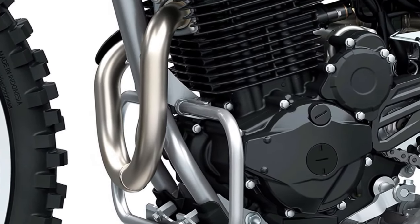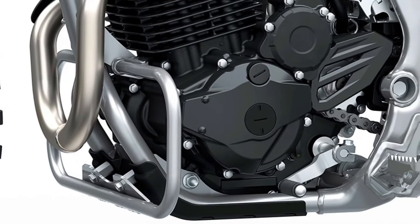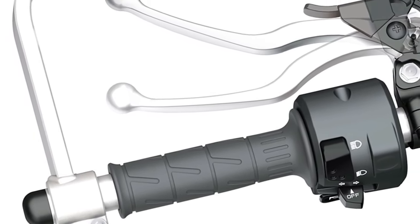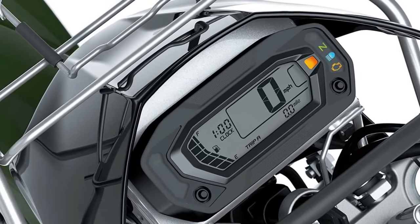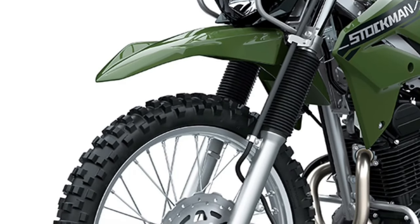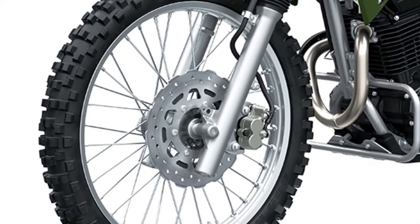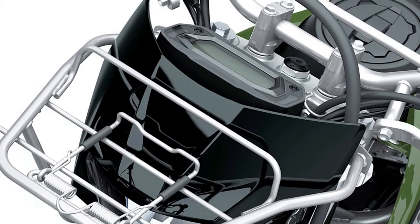At the heart of the 2025 Stockman 250 is a powerful 249cc single-cylinder four-stroke engine that delivers an impressive balance of power and efficiency. This engine is engineered to provide robust performance across a variety of terrains, making it a reliable choice for both trail riding and commuting. The engine's design emphasizes longevity and ease of maintenance.